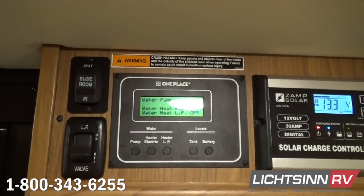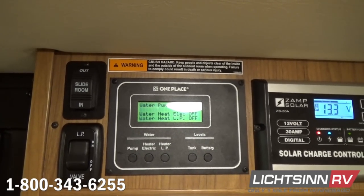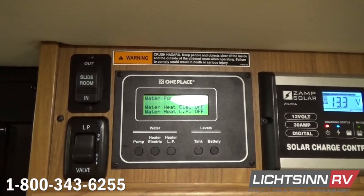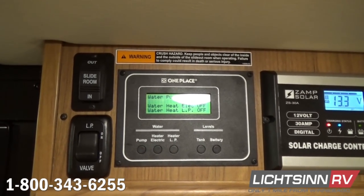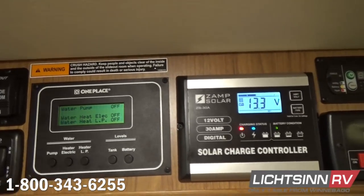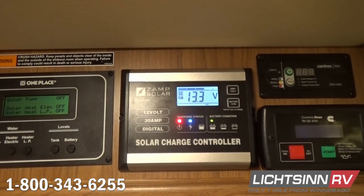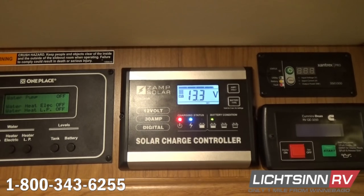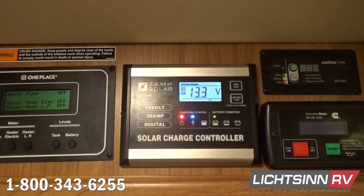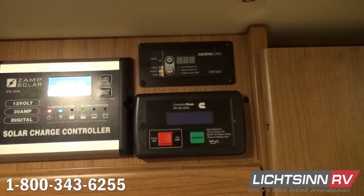Up top, all of your gauges are in one easy-to-access location, including controls for the master solenoid shutoff for the propane, the slide-out control switch, the 12-volt on-demand water pump, the 6-gallon gas and electric water heater, Winnebago's patented true-level holding tank monitoring system utilizing ultrasonic sensors, controls for the 100-watt ZAMP solar system expandable to 450 watts, and in the upper right area, controls for the 1,000-watt inverter and the Cummins Onan 3200-watt quiet diesel generator.